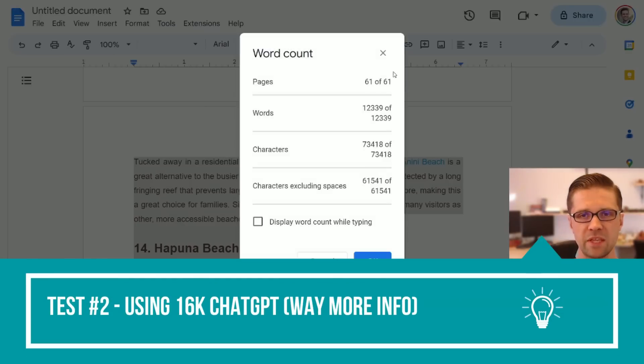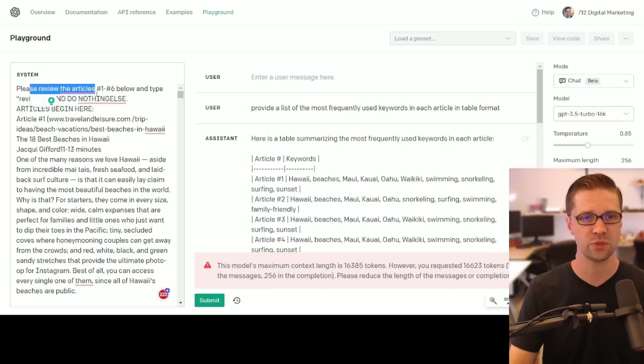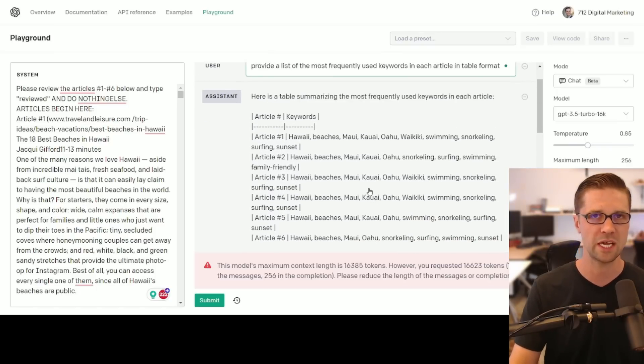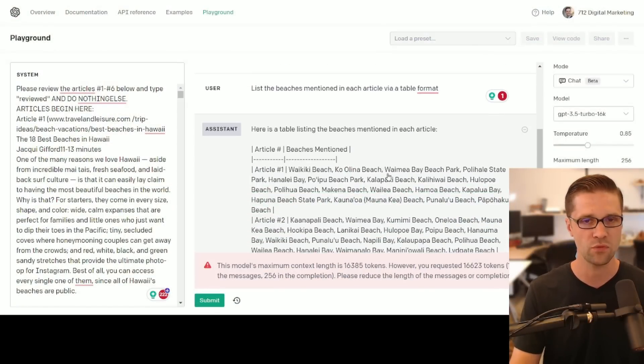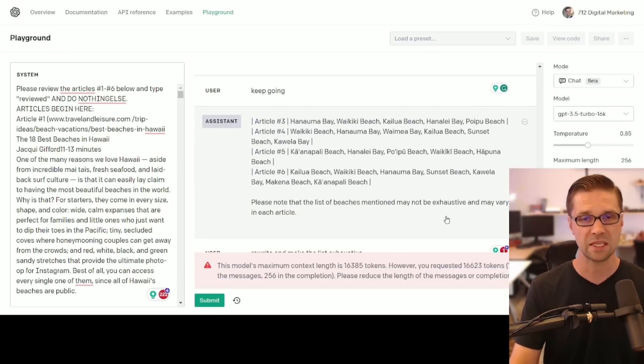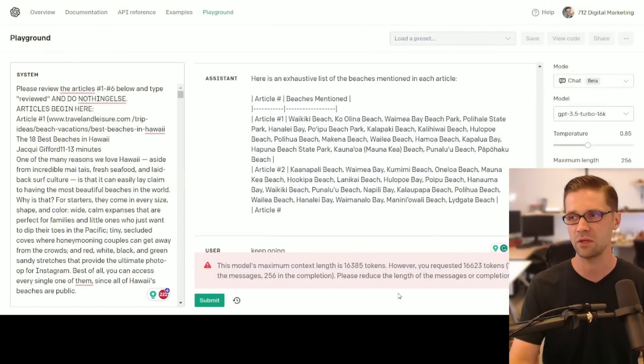For experiment number two, I have more information — about seven articles, 12,000 words. I was tapping out the system frequently; I think I was pushing it a little too hard. I asked it to provide a list of the most frequently used keywords in the articles — here are the most frequently used keywords according to ChatGPT. I also asked for a list of beaches mentioned in each article via table format. Article one and two had good detail, but article four, five, and six — it's like a teenager who just gets bored. I know there are like 16 beaches in those articles and it only gives me five. I said 'rewrite it and make the list exhaustive,' and then I tapped it out — you can see the error code: this model's maximum content length is 16,385 tokens.